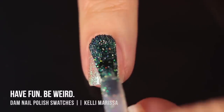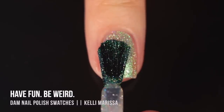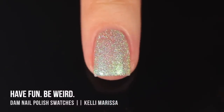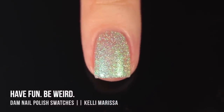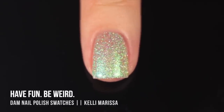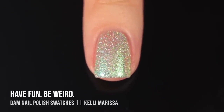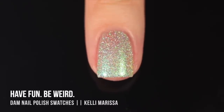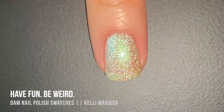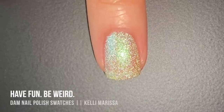Next are two more reflective shimmers with similar vibes but different colors. First is 'Have Fun Be Weird' — it's almost like a white multi-chrome where you can see so many colors within the base, but it mostly looks green into gold, with hints of blue and purple around the edges. It also has an intense white reflective shimmer and a holo sparkle throughout. I loved it in one coat but felt two coats gave the perfect coverage with a slight visible nail line.